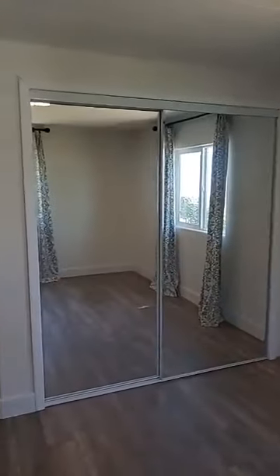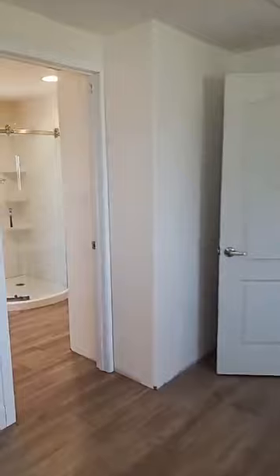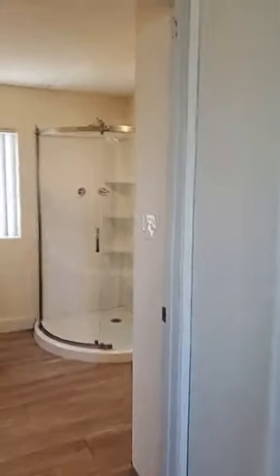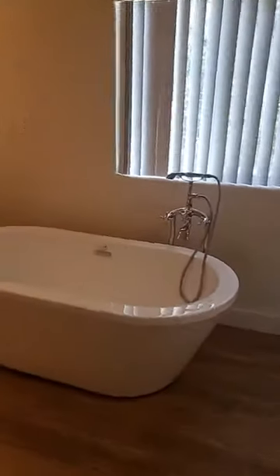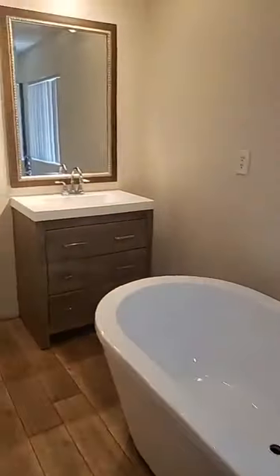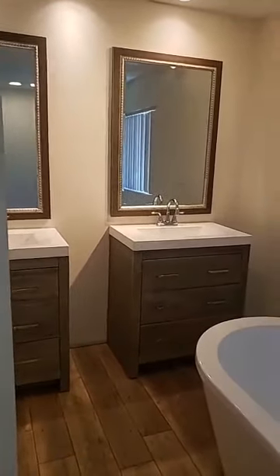More sliding glass doors. Now wait till you see this master bath — oh my goodness. I'm loving this tub, isn't that beautiful? And his and hers own vanities.